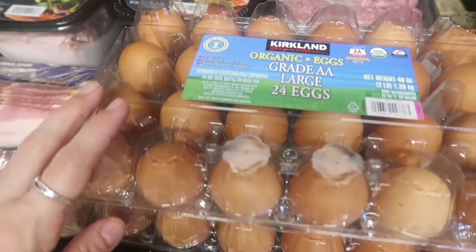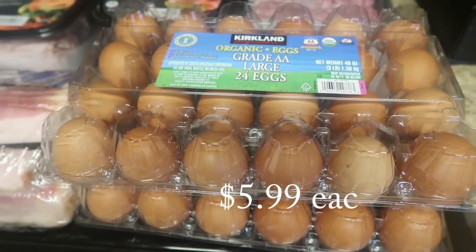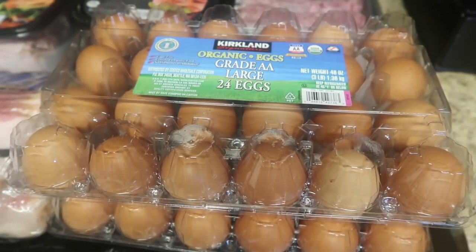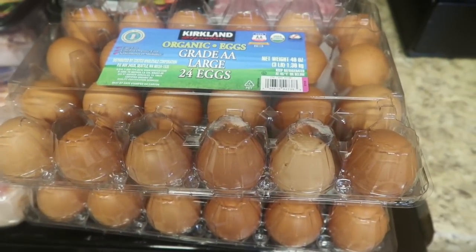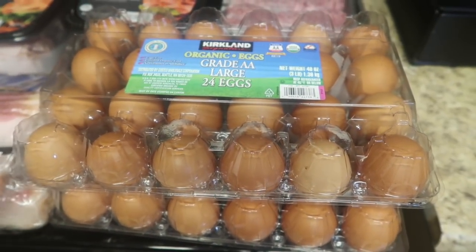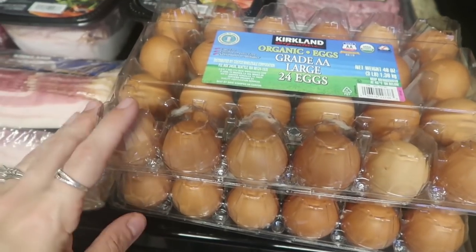I got four dozen eggs. They didn't have that big five-dozen box — it was either two dozen or fifteen dozen. There was no refrigerator room for fifteen dozen, so I went with the four dozen, which is actually what I like best anyway. They're the organic large brown eggs and they always seem the best flavor to me.